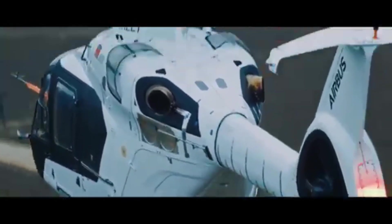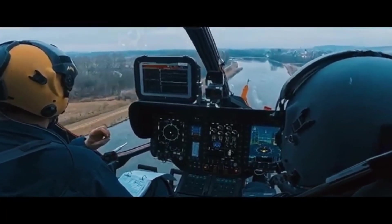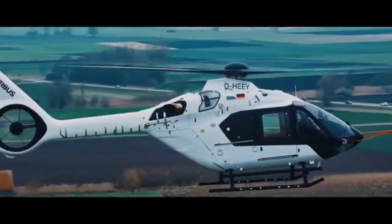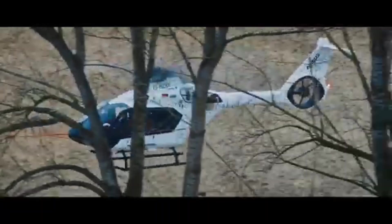So, is the Airbus H140 the future of helicopters? Absolutely. With cutting-edge tech, superior performance, and unmatched versatility, this machine is built for the modern era of aviation.